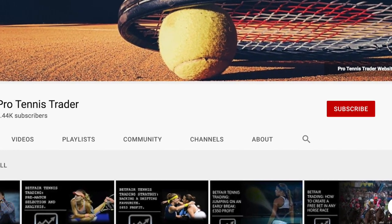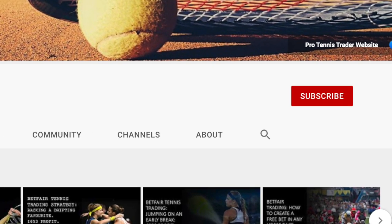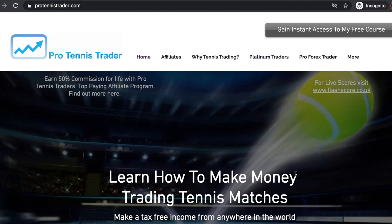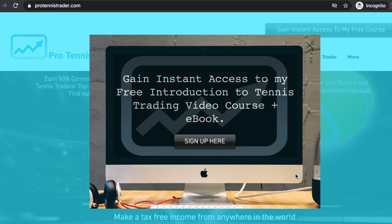I really hope you enjoyed the video. Please hit like, visit my channel, and subscribe for more videos. If you'd like to begin your journey into tennis trading, please visit protennistrader.com where you can sign up to my free online video course, 'An Introduction into Tennis Trading.' I'll see you soon.